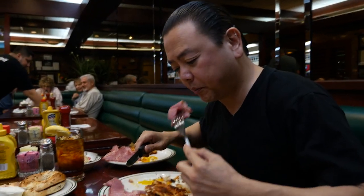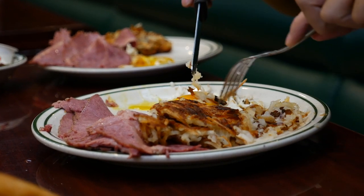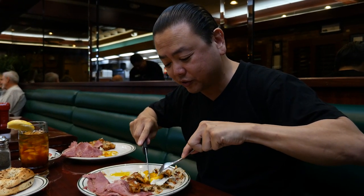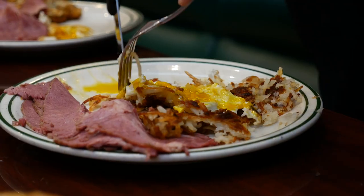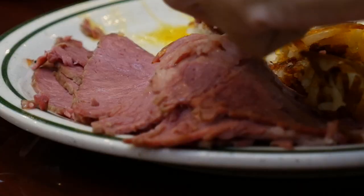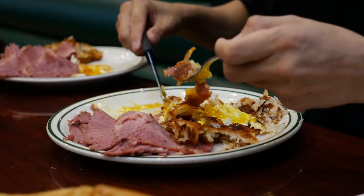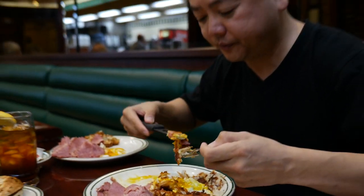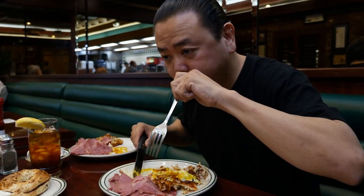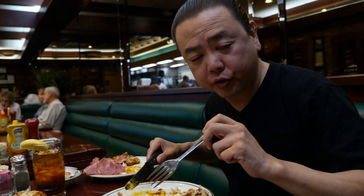I'm going to try a little bit of the corned beef first. You can tell it's been brined really well. I like to crack my egg right on top of the hash browns like this, have a little bit of the corned beef hash, and add some of that yolk. And that's your traditional Jewish deli breakfast.